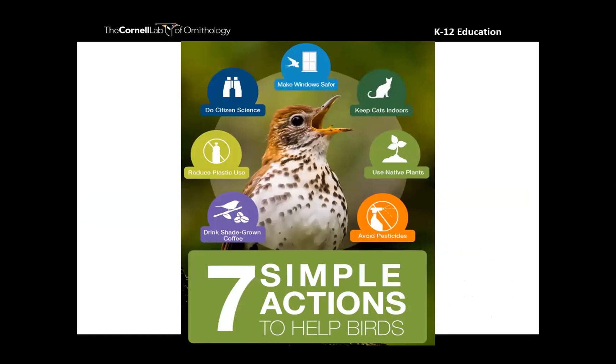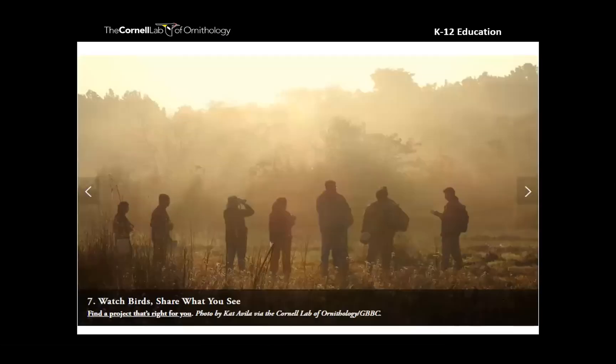That is why I want to finish on these seven simple actions. This came out of that report from our partner organizations, and one of those simple steps is doing citizen science — being part of that data collection process, that people-powered science that will help us depict big trends. I hope that you will get outside, watch birds, share what you see with us, and have fun getting to know your local birds as part of the Great Backyard Bird Count.